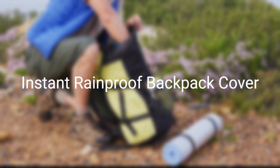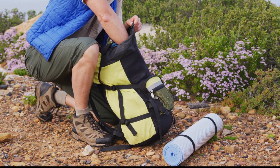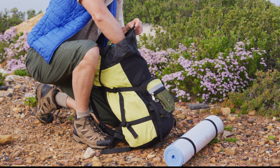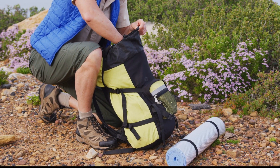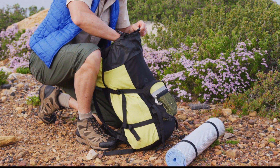Rainy day surprise? Use a garbage bag as an instant backpack cover. Simply wrap it around your backpack and secure it with tape or elastic bands. Your belongings stay dry, and you stay prepared for unexpected weather.